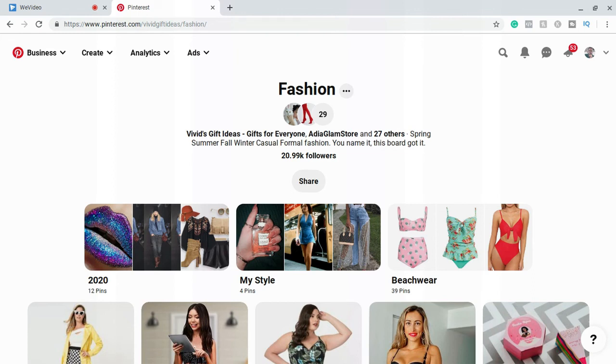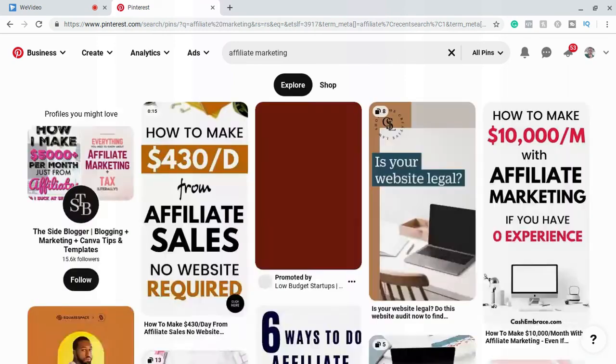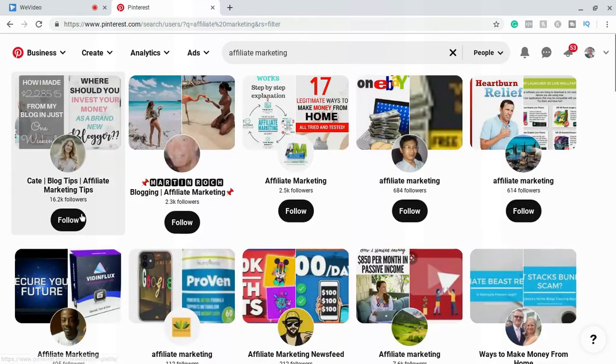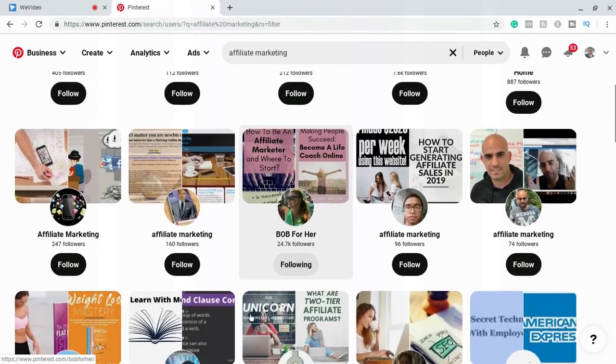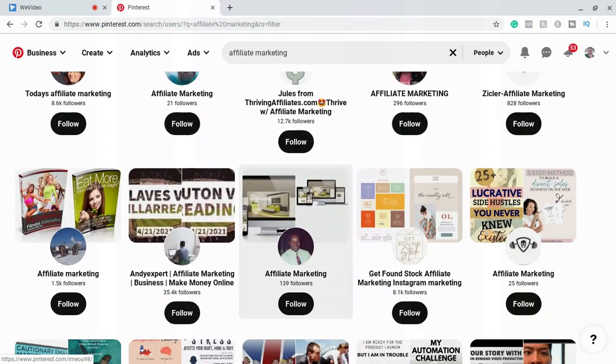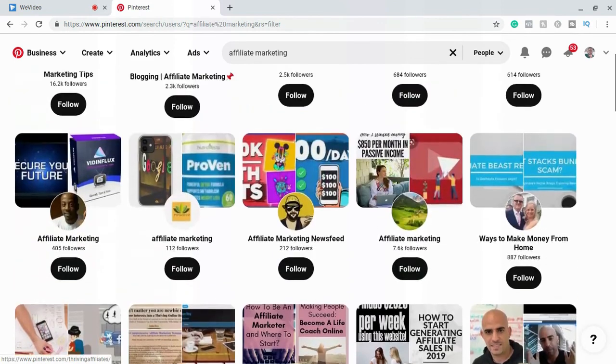You might be thinking, how am I going to get 200 to 500 followers to join these boards? It's actually quite easy. We're going to go back to my niche, hit 'all pins,' then come down to 'people.' What you're going to do is start following people within your niche. Do that for a few days, then start unfollowing people after a few days. That'll start building your following list. Once you hit the 200 or 500 mark, start applying to as many boards as you can. Make it a habit.